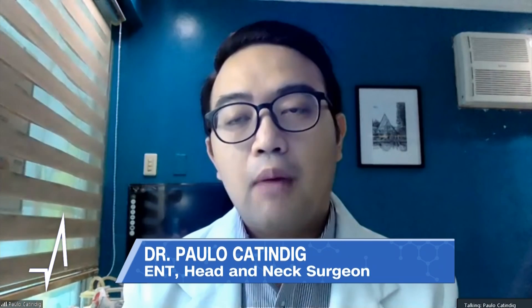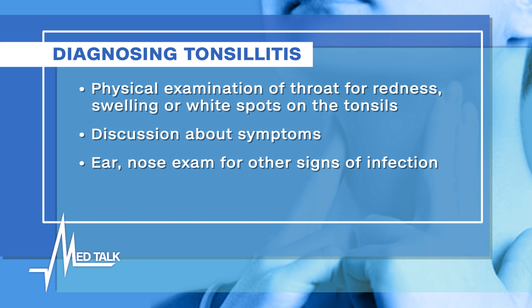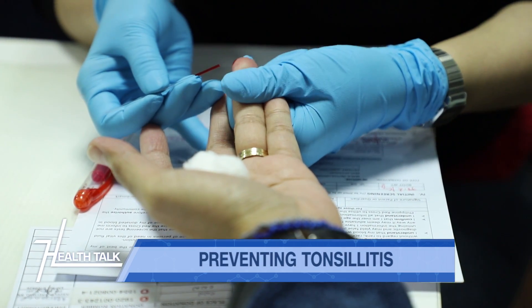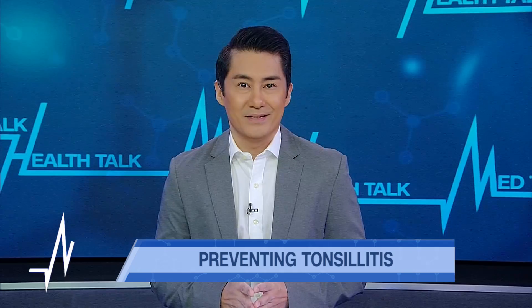Your doctor will run a few tests. Diagnosis is based clinically, but for additional benefit, doctors usually request a complete blood count (CBC) to check the level of infection. Through the CBC, we can already determine if the tonsillitis is viral or bacterial in nature. Once the cause is diagnosed, treatment can be discussed.